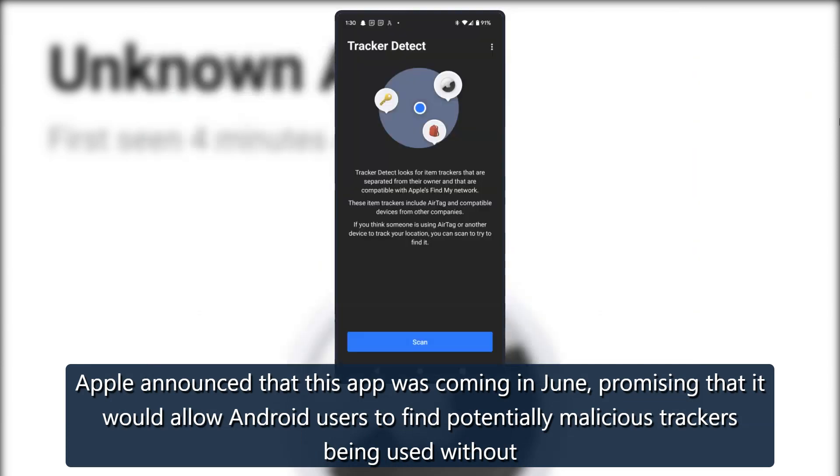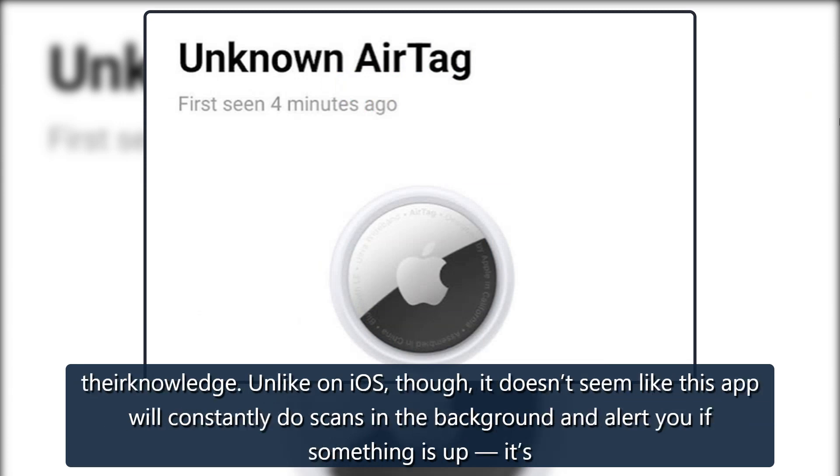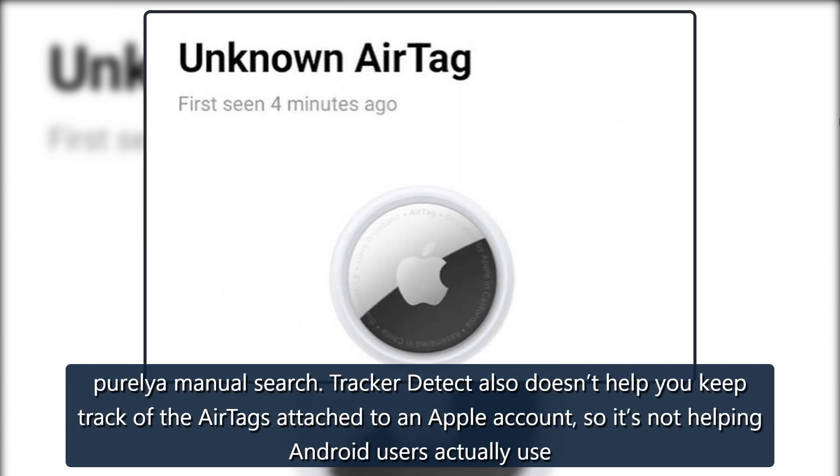Apple announced that this app was coming in June, promising that it would allow Android users to find potentially malicious trackers being used without their knowledge. Unlike on iOS though, it doesn't seem like this app will constantly do scans in the background and alert you if something is up — it's purely a manual search.